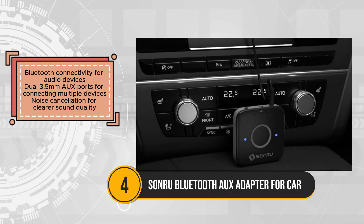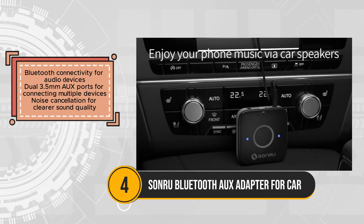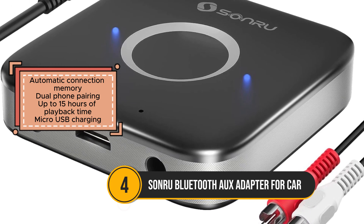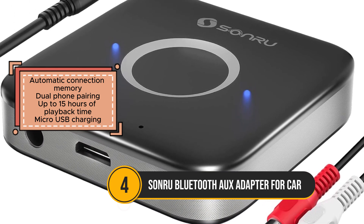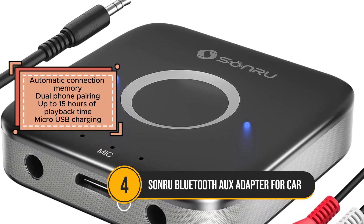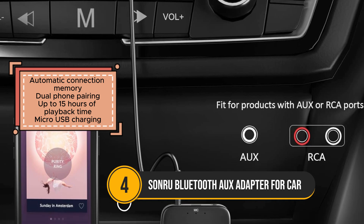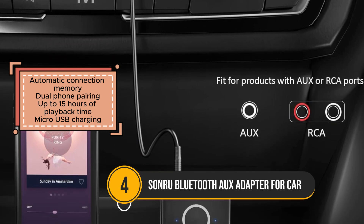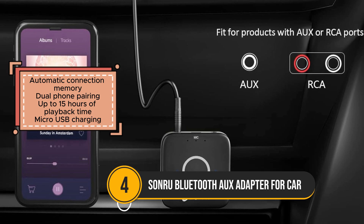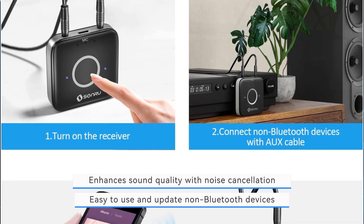Featuring dual 3.5mm AUX ports, the SonRu adapter enables the simultaneous connection of multiple devices, providing flexibility and versatility in audio playback. The inclusion of noise cancellation technology ensures clearer sound quality, enhancing the overall listening experience. The multifunctional button allows for easy control of music playback and calls, while the automatic connection memory simplifies the setup process.